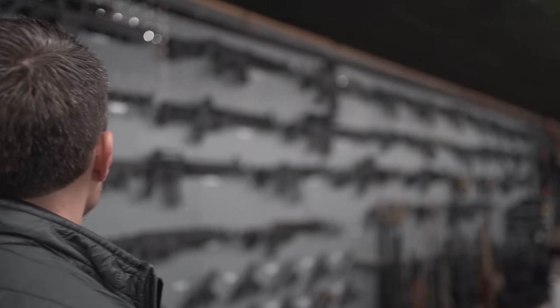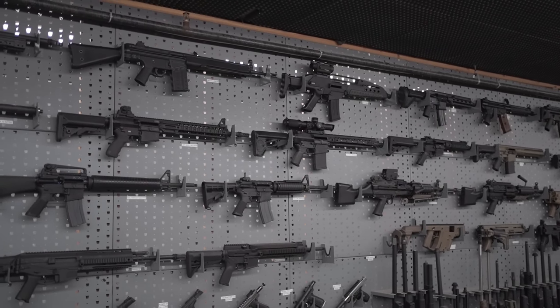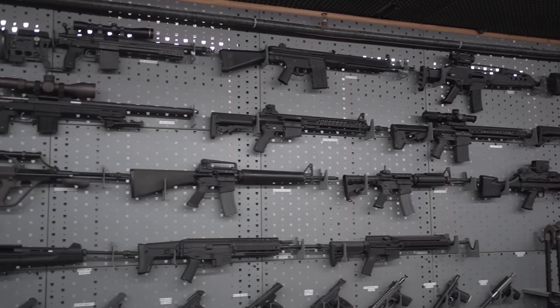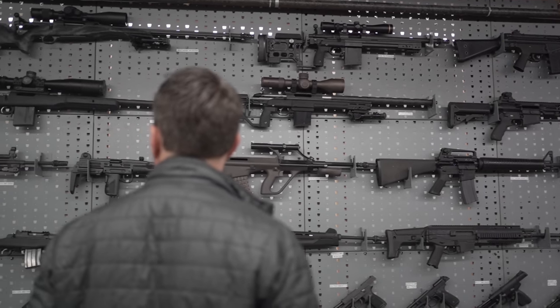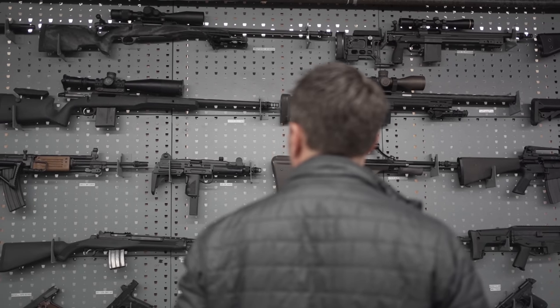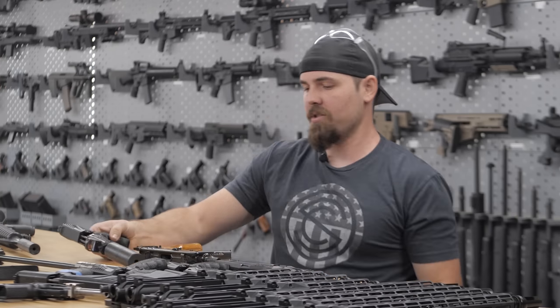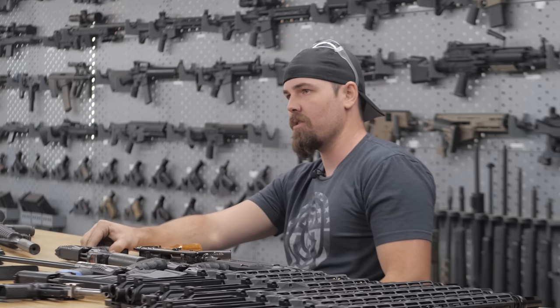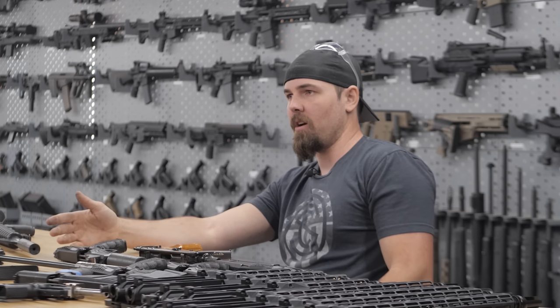A wall of every single gun you have ever wanted to shoot in your entire life, plus all the Silencer Co. suppressors and all that good stuff, including a lot of weird odds and ends. And so I was there talking with Beaver, and that's who I'm interviewing in this video today. Beaver is like the caretaker of the Batcave. He's the gun guy around there at Silencer Co. He's got literally the best job in the world.